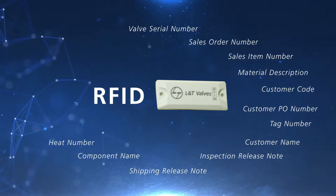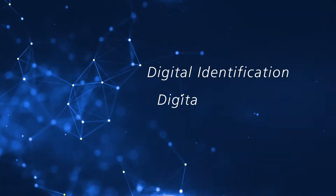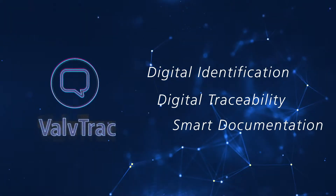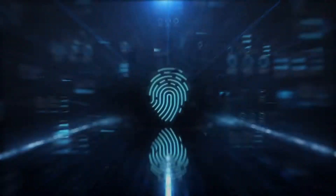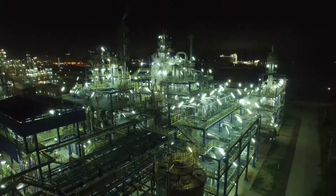Further, the system is flexible and can be used to deliver any information required to install, operate, and maintain valves. Digital identification, digital traceability, and smart documentation — that is the ValveTrack promise. ValveTrack is a reliable and cost-effective solution for large valve installations. In fact, ValveTrack is in operation at one of the largest refineries in the world.